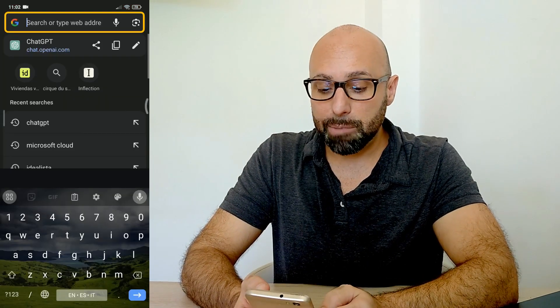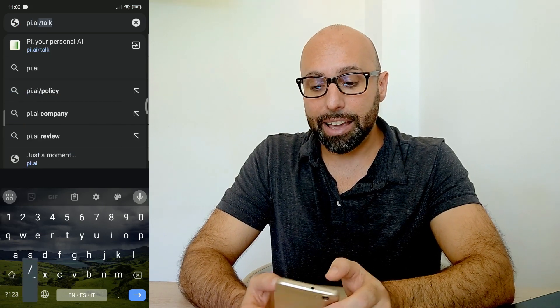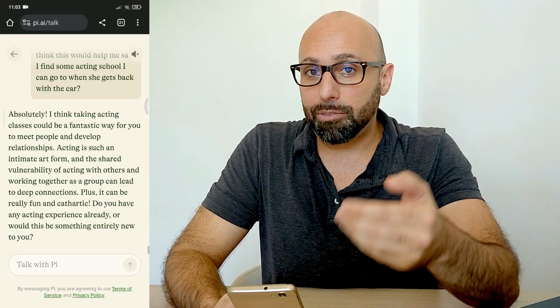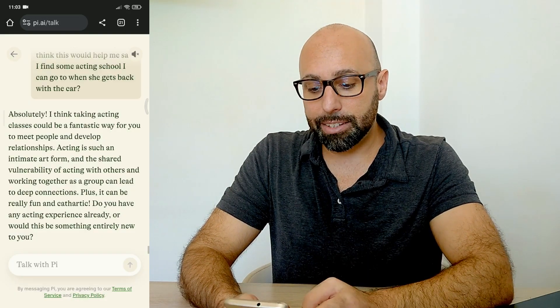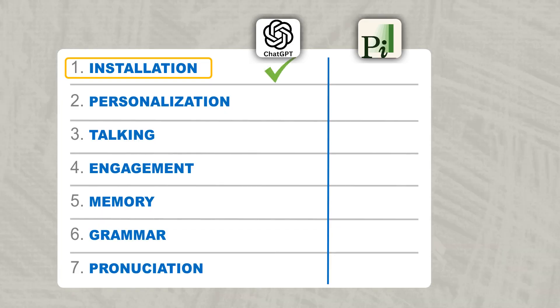Let's do the same thing with Pi. Go over Google and this time write pi.ai/talk and here we have it. You can see that there's a conversation already going on because I've already started the app once. Press the three dots, then add to home screen, and here you go. Now you have both apps right here — I'd give a point each, they can both be used on any device.